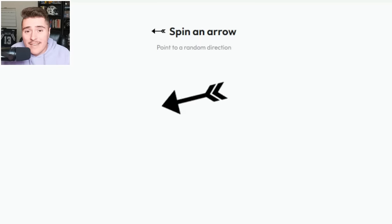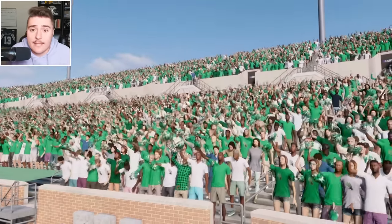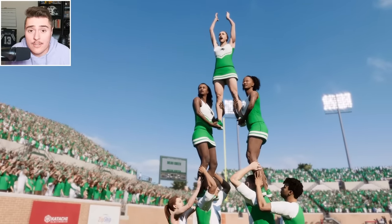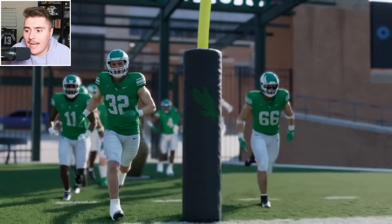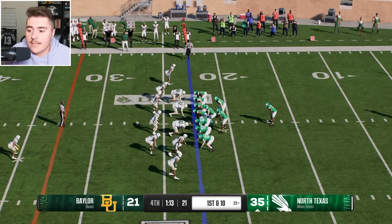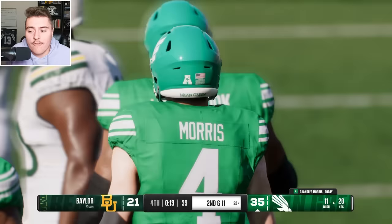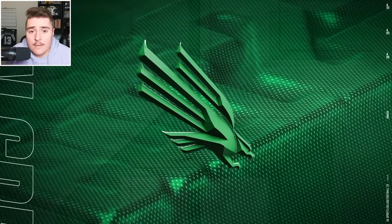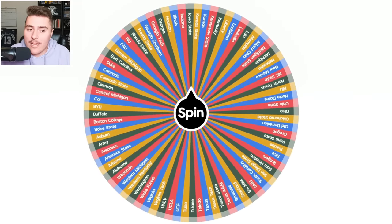Going to North Texas — Mean Green Eagles. Baylor fell on hard times, so North Texas might be able to give the Bears a run. But North Texas is not a stacked team either. I'm really not surprised by the outcome — up by two touchdowns, North Texas in victory formation takes the final kneel down. Eagles show up to play today.